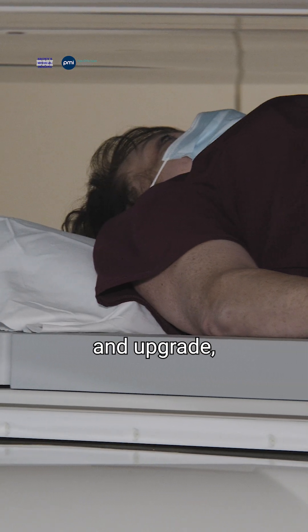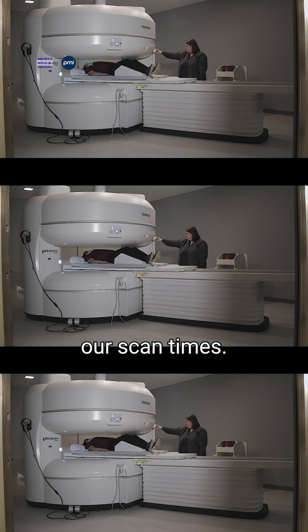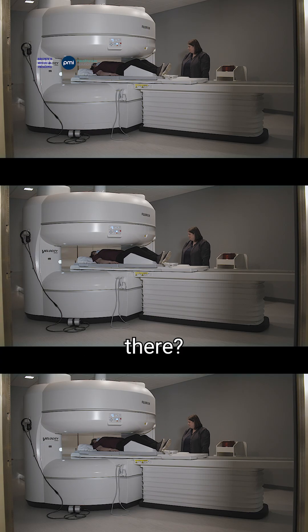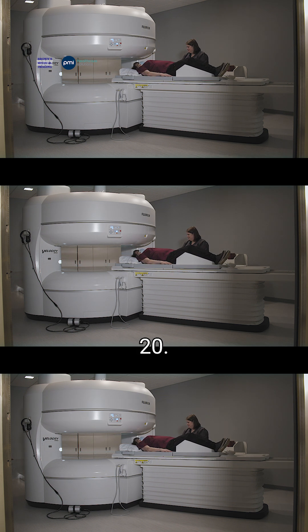With this new machine and upgrade, we are able to shorten our scan times — so that means you're in there not as long. Our scans don't take 45 minutes anymore; they only take 20.